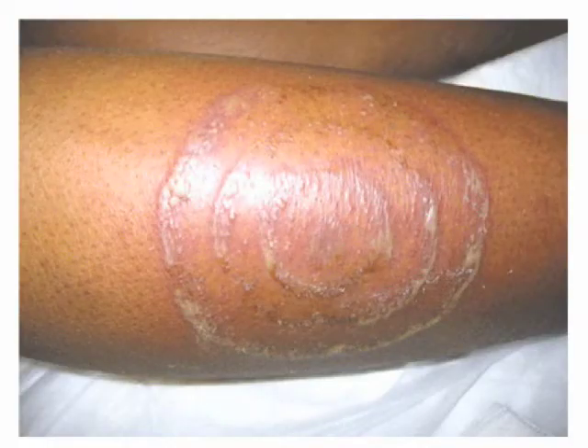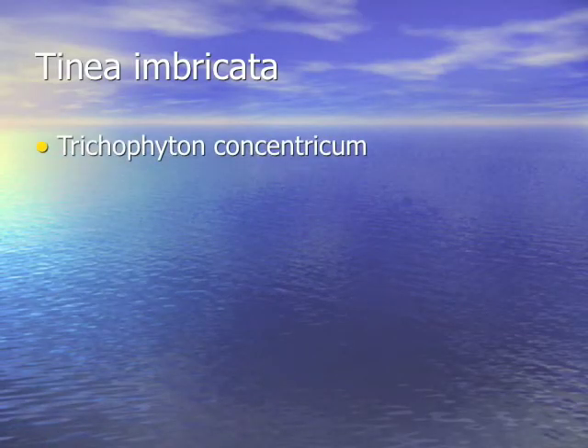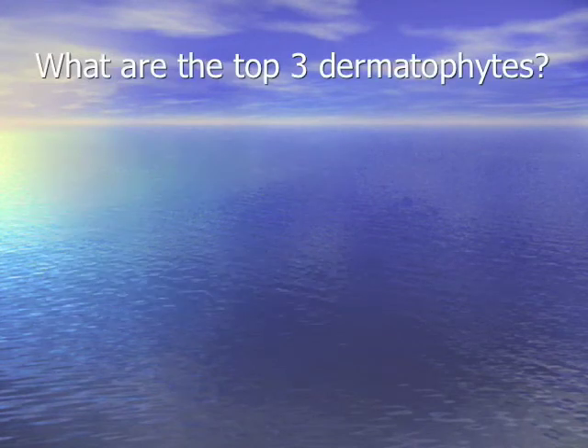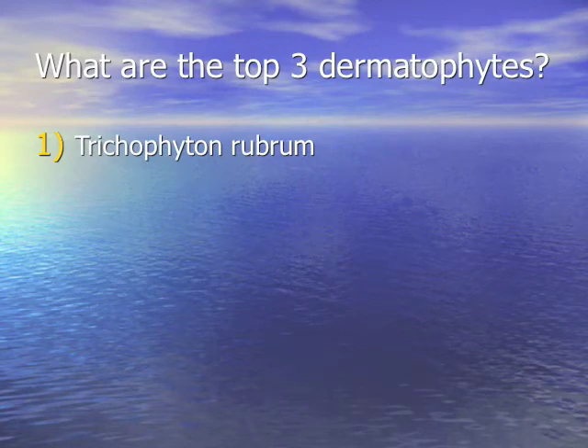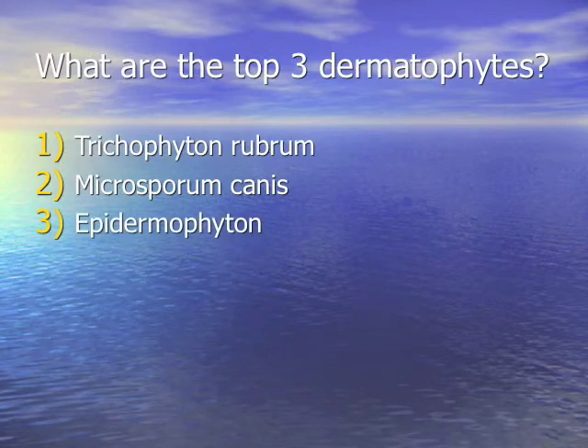Which fungus gives a bunch of concentric rings or bullseyes? Tinea imbricata — Trichophyton concentricum. That's a dermatophyte infection found in the tropics with concentric rings. The top three dermatophytes are Trichophyton rubrum, Microsporum, and Epidermophyton.